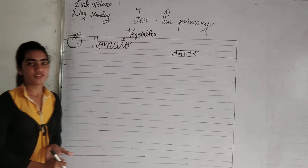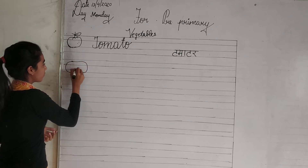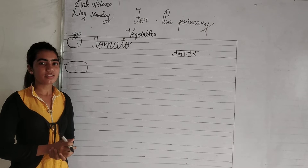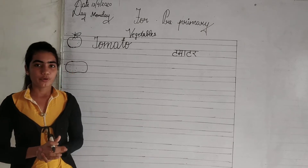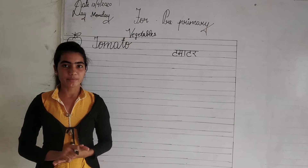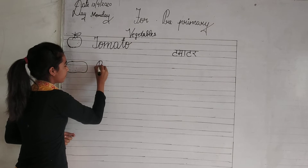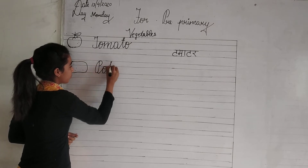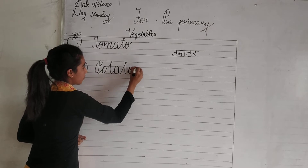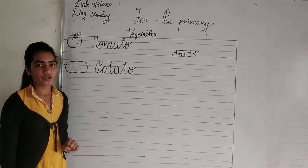Now look at the next vegetable. This is a potato. Potato contains a significant amount of fiber. Now look at the spelling. P-O-T-A-T-O. Potato.